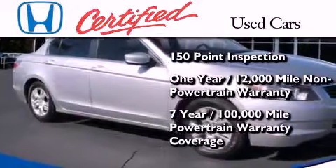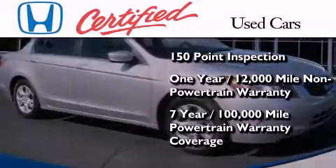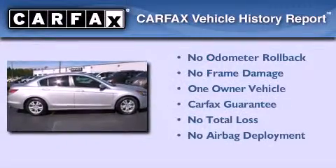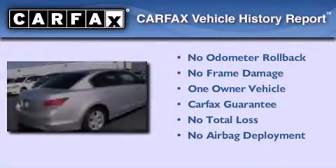And seven years or 100,000 miles of powertrain warranty coverage. This Honda has had only one owner, and it qualifies for the Carfax Buy Back Guarantee.